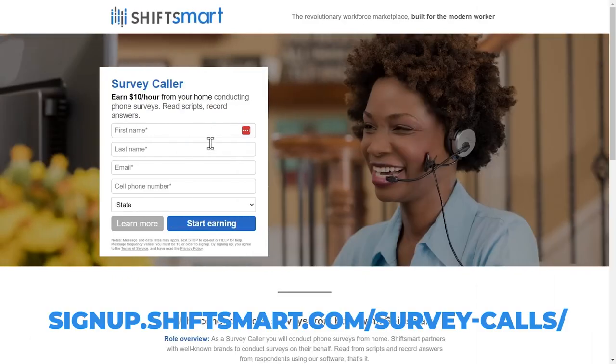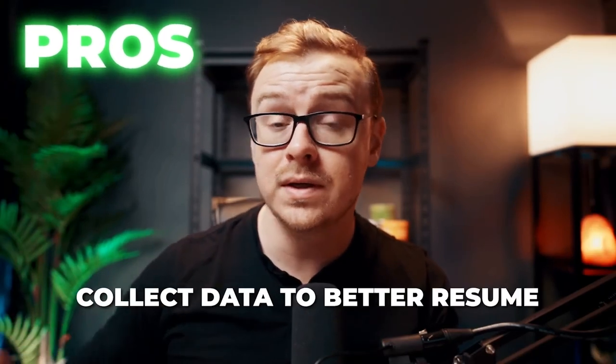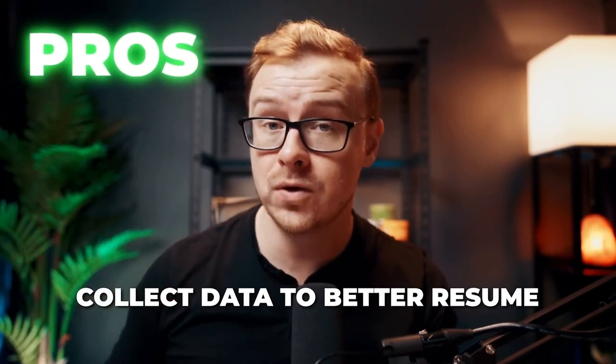To get started, you just visit their website, sign up as a survey caller, complete the necessary onboarding materials, and start accepting survey assignments to make those phone calls and collect valuable data. The pros here are there's no formal interviews required, and you get an opportunity to start collecting data, which is something you could use on your resume in the future.